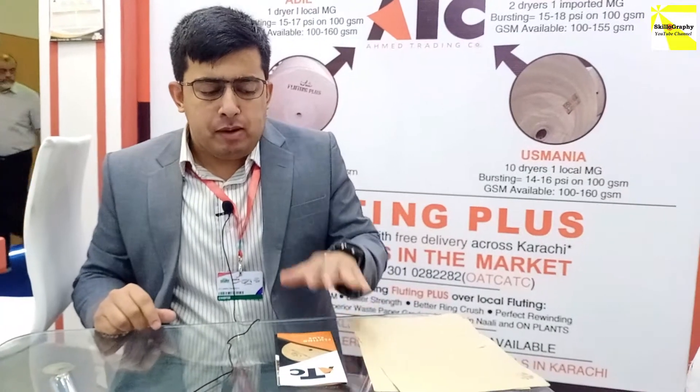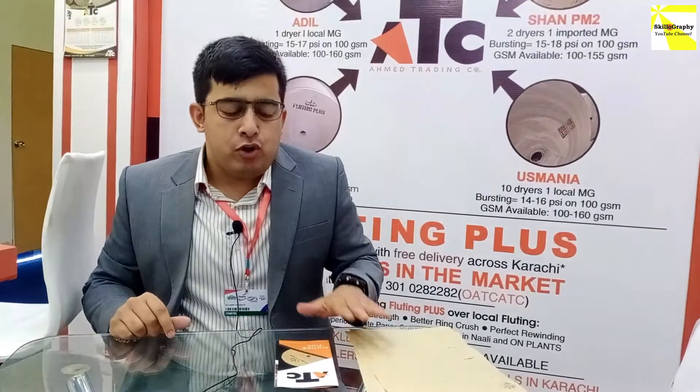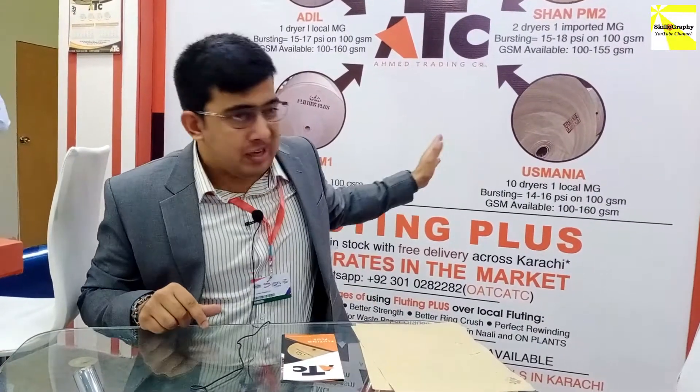The fluting paper is the entry-level paper. If you are looking to come into the fluting market, you have to use local fluting or Fluting Plus for cost-effectiveness. GSM is also controlled, and you are aspiring to do cost cutting.